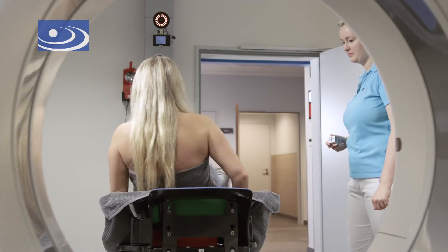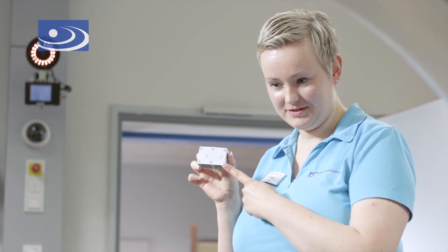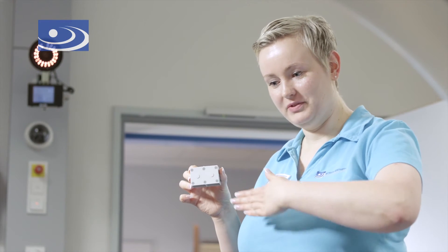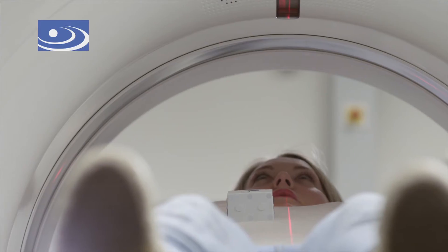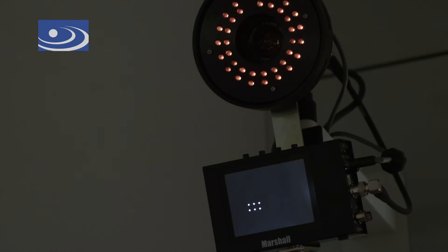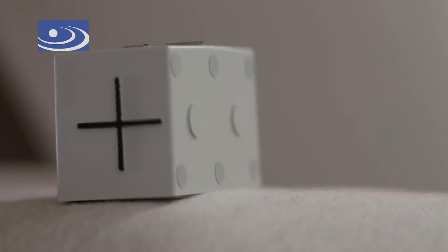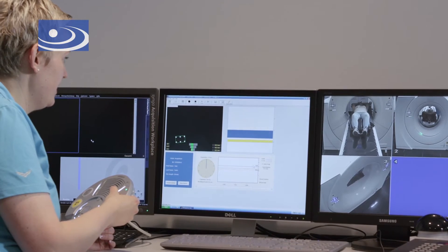During CT, the depth of breathing is checked with the help of a small box called a marker block. The marker block is positioned on the opposite breast of the irradiated breast. A stereoscopic camera records the movement curve of the marker block. Prior to performing computer tomography, the patient practices the breathing technique.